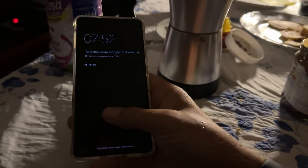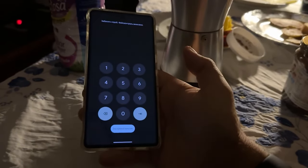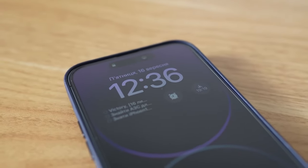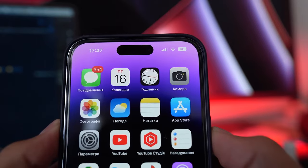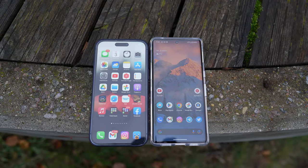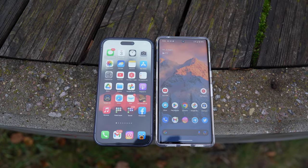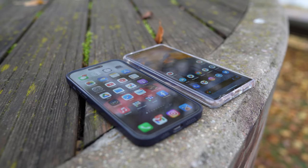The fingerprint scanner works much better than on the Pixel 6 Pro. However, if your finger is slightly wet it won't unlock. The iPhone 14 Pro Max only has Face ID, but it works almost perfectly — there is no need to remove glasses or even a mask. After two weeks of using the Pixel, I can definitely say that unlocking and confirming actions on the iPhone is more convenient.